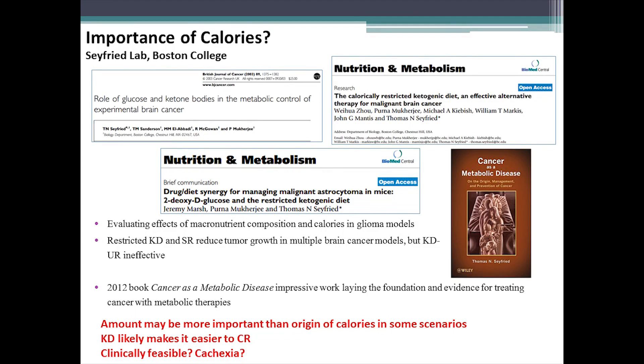Dr. Seyfried, a close friend to our lab and mentor throughout my career, has really put forth this idea about the importance of calories. He published papers showing that the effect of calorie restriction is pretty significant in terms of reducing tumor growth. In fact, in some animal models, the ketogenic diet was not effective in reducing tumor growth unless it was also calorie restricted. Anyone interested in targeting cancer metabolism would benefit from reading Dr. Seyfried's book, Cancer as a Metabolic Disease. So how important are calories? The ketogenic diet may make it easier to calorie restrict due to its appetite-suppressing effect — but is this clinically feasible, and what about late-stage cachexia patients?